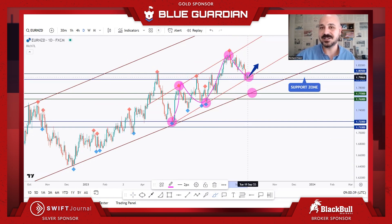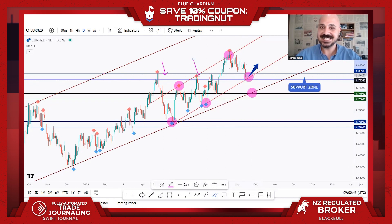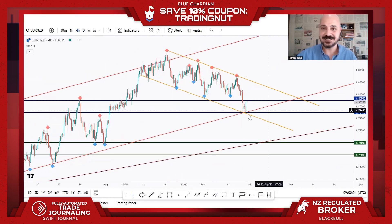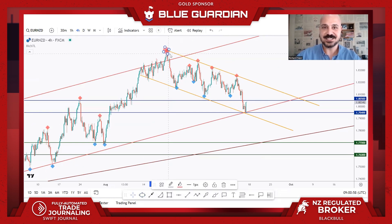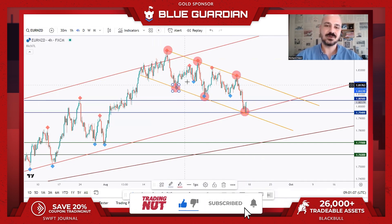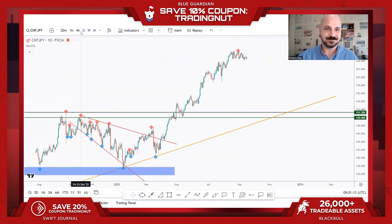We are overall bullish — impulse, correction, impulse — and I'm connecting this correction phase for the first confluence: the lower trend line. The second confluence is previous resistance broken upward, now acting as support. On H4 time frame, this correction is engulfed by a channel and we are currently rejecting the lower band. I usually draw a circle with an offset to mark this trio retest. We don't buy blindly — zoom into lower time frames and wait for the trigger.